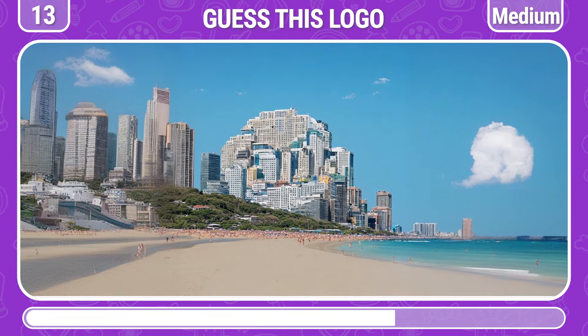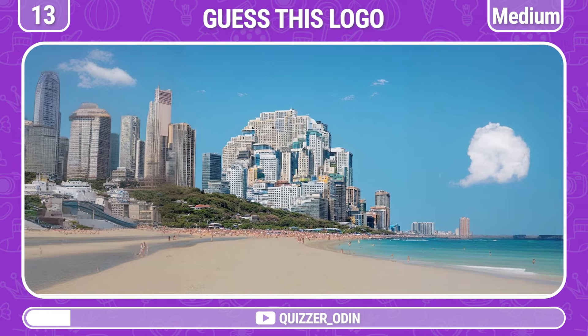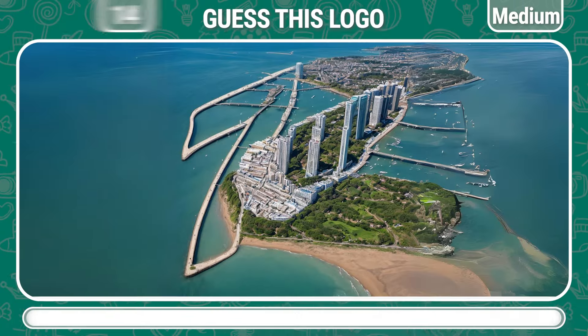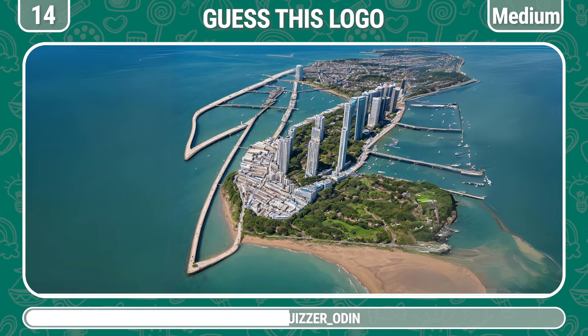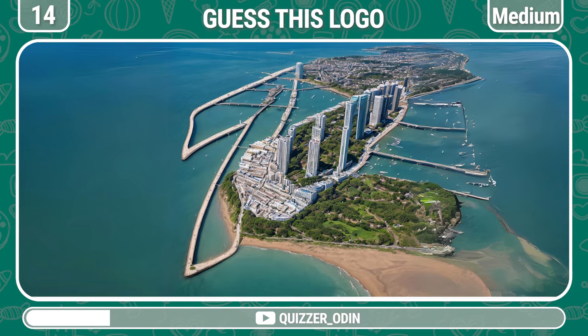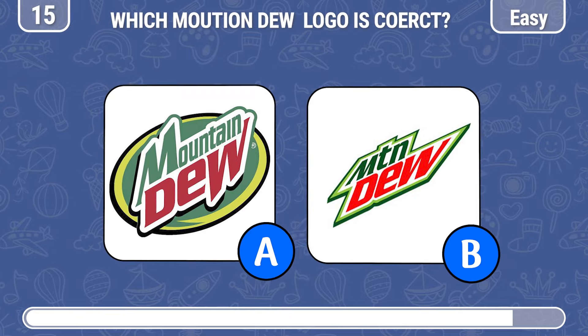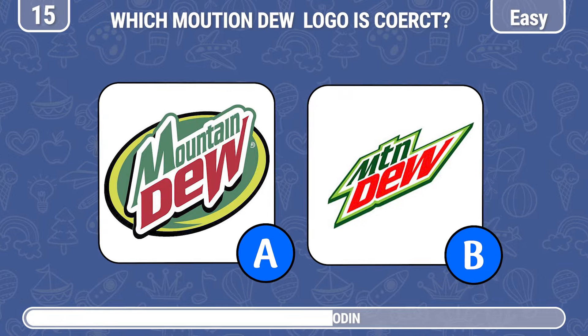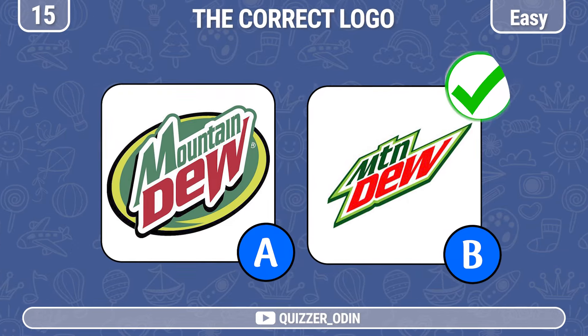Round 13! How about this one? Great! You're so good, it's here.